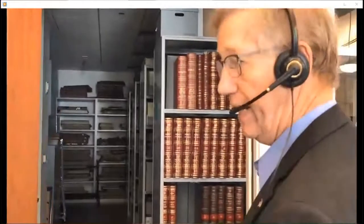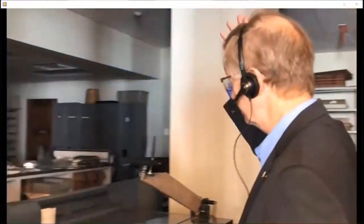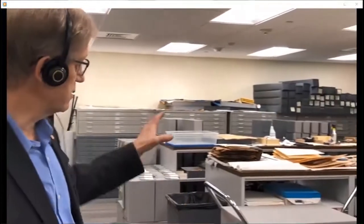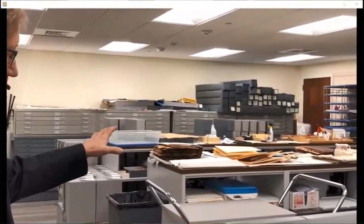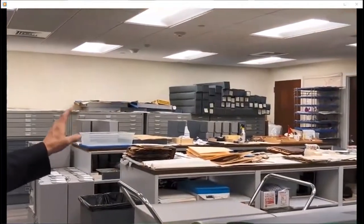We had a volunteer program, so if people want to come in and volunteer to work — this is our stack area. This is what's closed to the public. We come back here and pull records for you. This is our work area back here where we do processing of collections, getting things cleaned and flattened, getting them preserved.